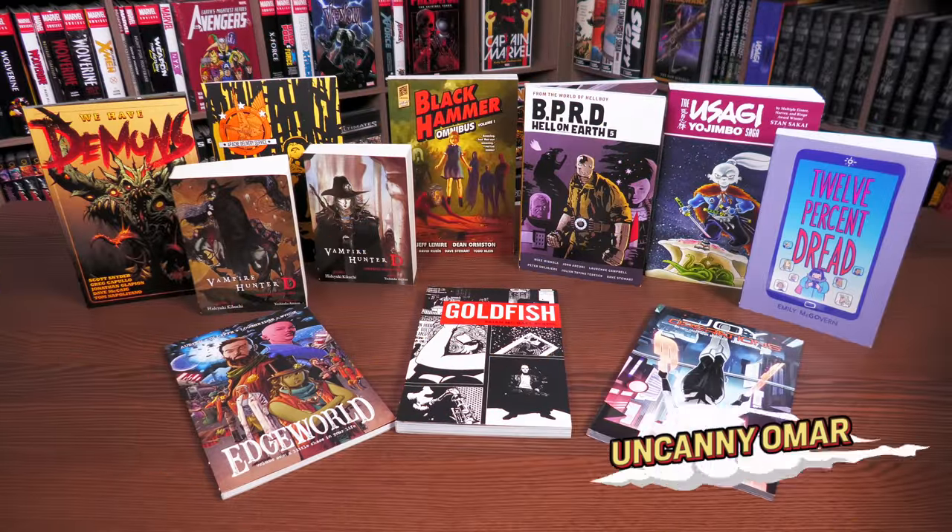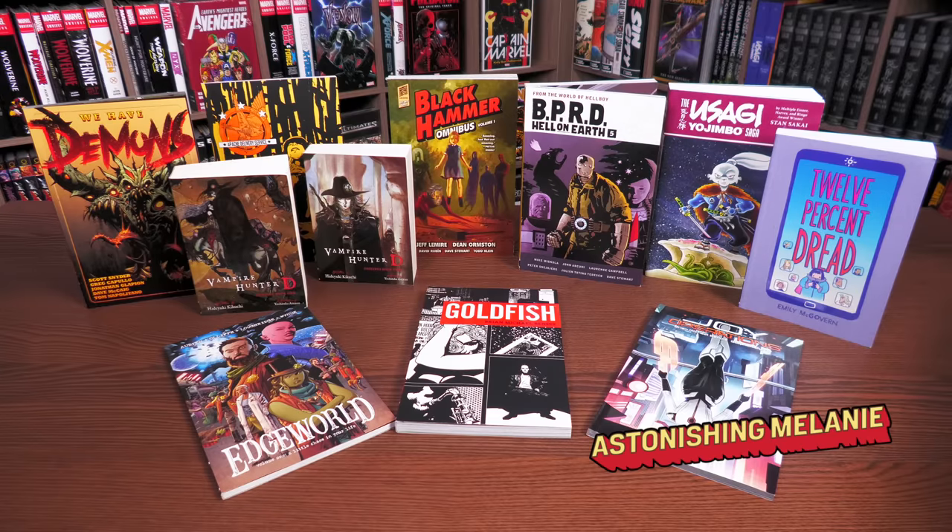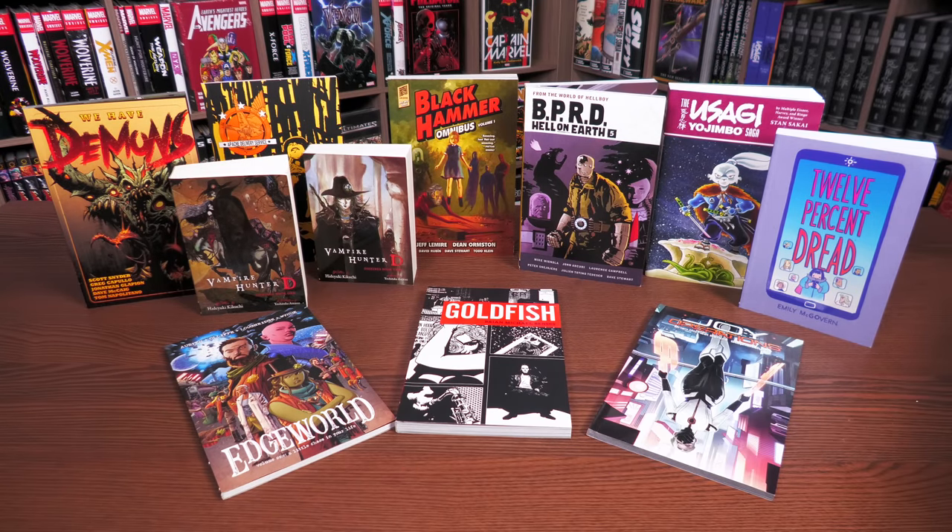What's going on everybody, this is the Uncanny Omar from Near Mint Condition, the home of collected editions. I've got with me the Astonishing Melanie, and join us as we do an overview of these collected editions from Dark Horse. Stay tuned.